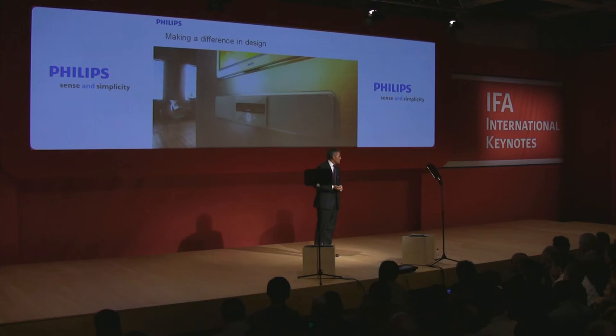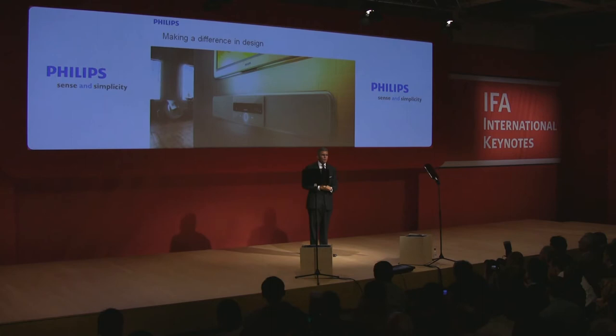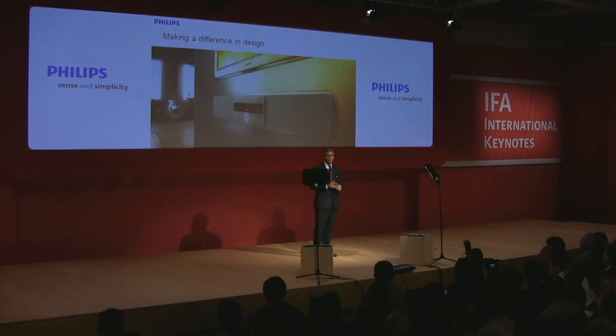We've been long recognized by the world's leading design institutes as a leader. We receive regularly many awards. I want to mention, because we are here, the iF Design Institute, which is based in Germany, which has recently presented us with 27 design awards in this prestigious annual ceremony, and 20 of these awards went to consumer lifestyle products. Personally, I'm immensely proud of these achievements, and in particular the breadth of products from our total portfolio that have won iF awards.